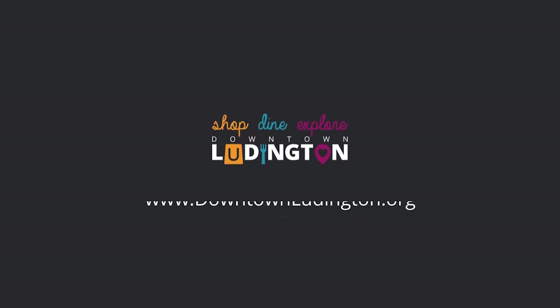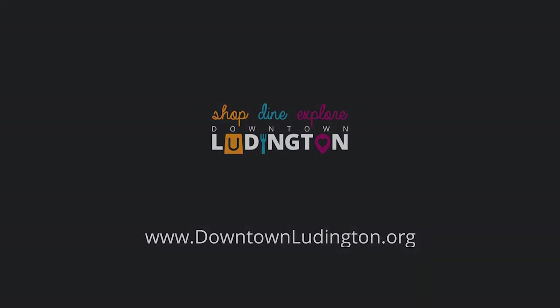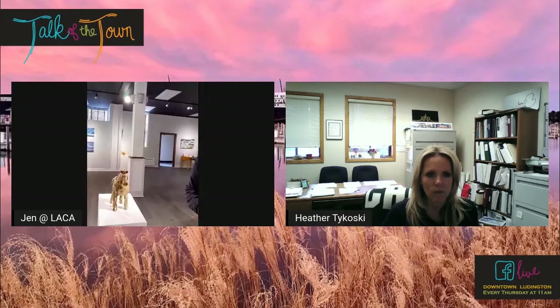The business story you're about to hear is presented by Oxychem and House of Flavors Manufacturing. We are at the Ludington Area Center for the Arts. Andy, can you tell us a bit as I'm walking around — I'm going to show off the space — tell us a little bit about this remodel.